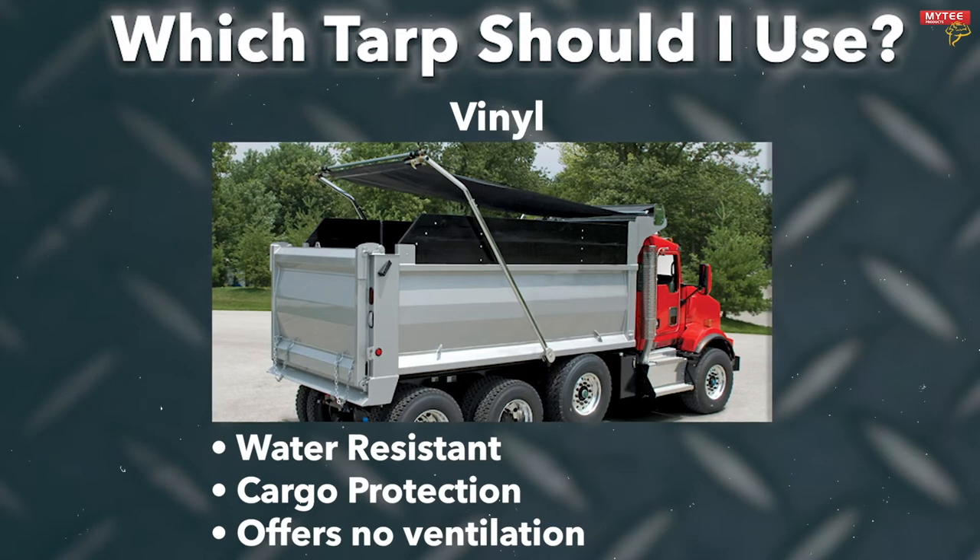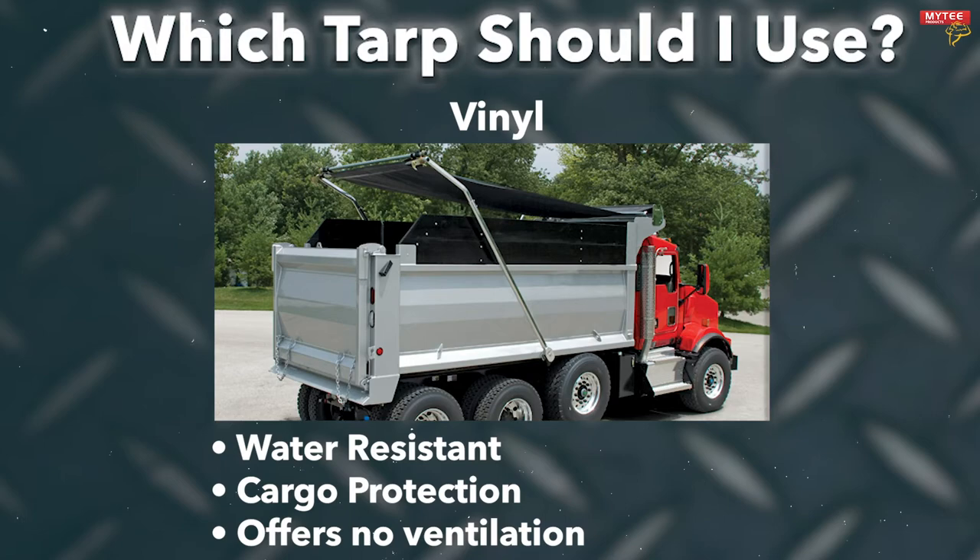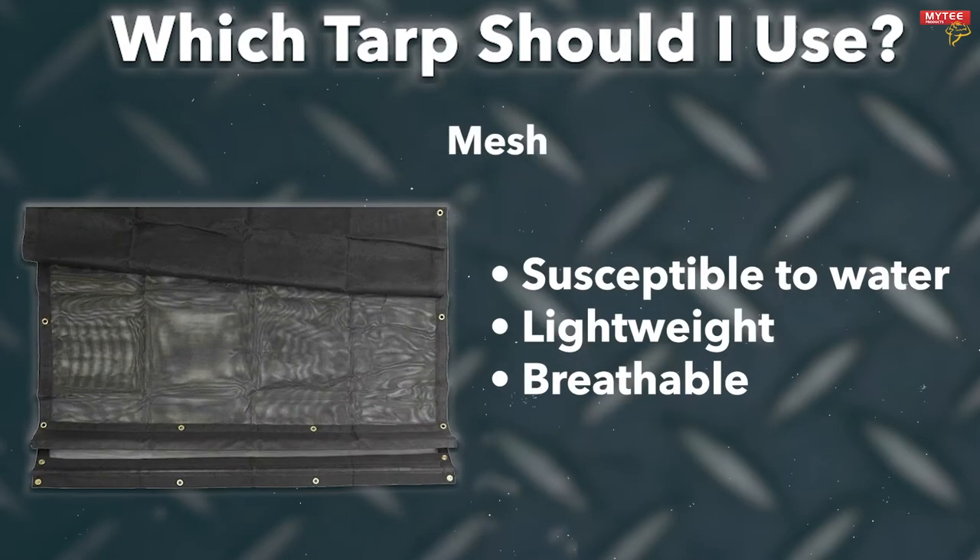You'll want breathability when tarping something like trash, waste, or manure. Another option is a mesh tarp. Mesh lets water right through, but that won't be an issue for cargo such as dirt or stones that can get wet. They allow for airflow between your cargo and the outside world. Airflow not only helps to circulate bad smells, but also to reduce moisture buildup. Their strong mesh webbing makes them a solid choice for your dump truck.